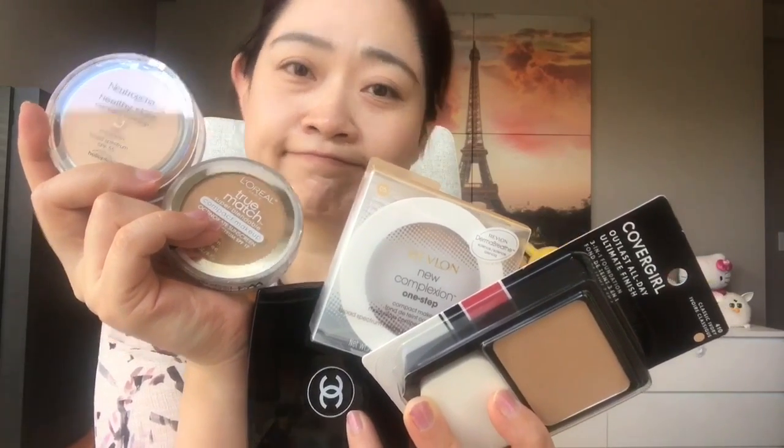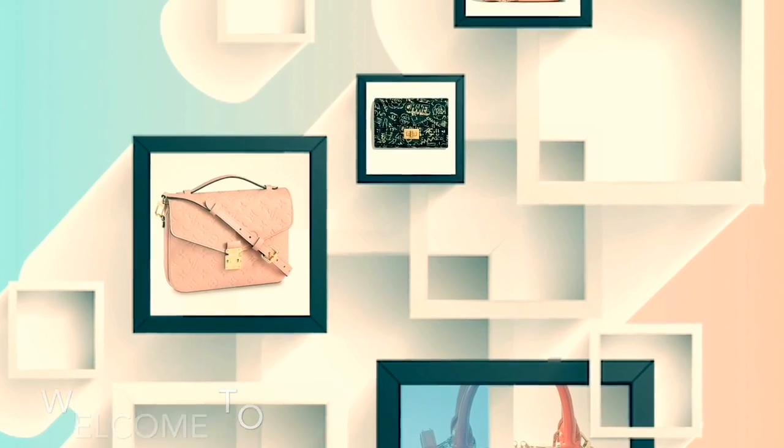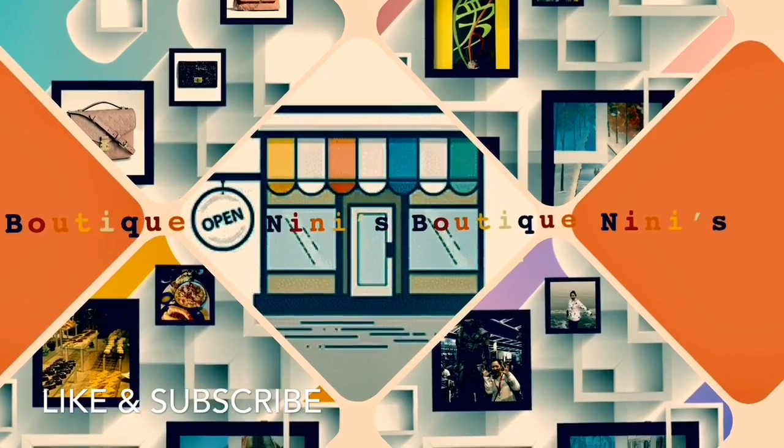Good morning, everyone. Today is day three of my makeup compact series. Today I'm going to try the Neutrogena Healthy Skin. This one has SPF 55, which is very high compared to the previous two — L'Oreal and Chanel — that I tried. So let's try it.